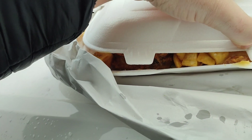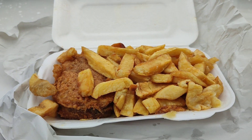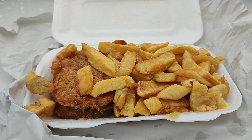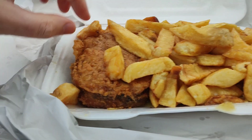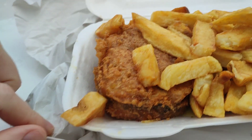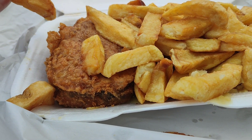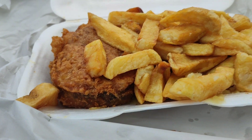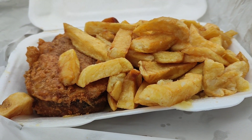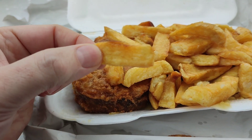I've been told that the mushy peas are down at the bottom of this. Ta-da! There we go. So that's your chips and your John Bull, and the mushy peas are hiding down at the bottom of there. Let's try out one of these chips. Yeah, they're good. Nice chips.